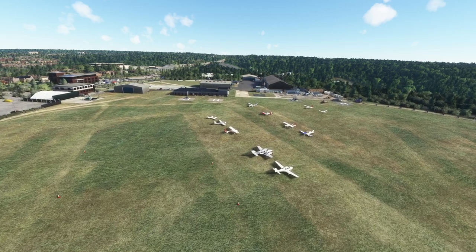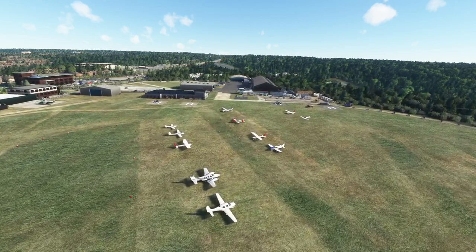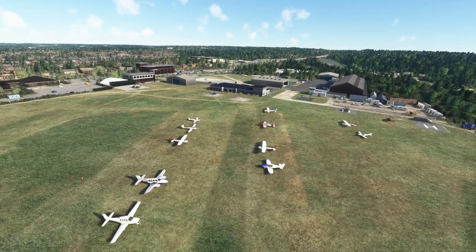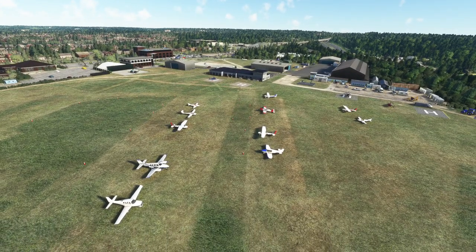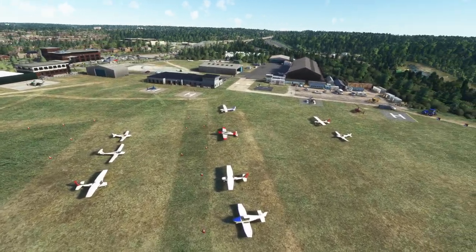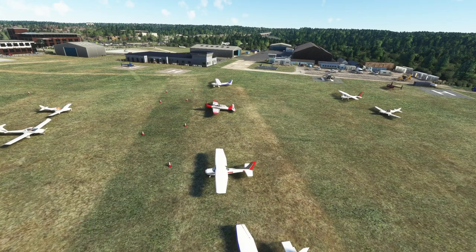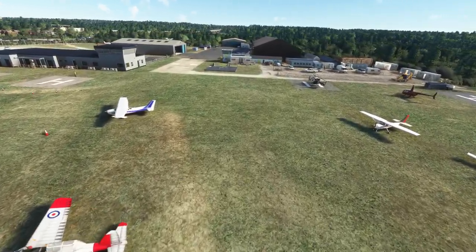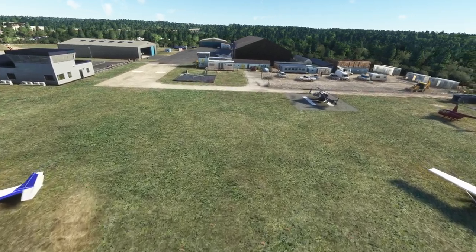I'm going nice and slow in drone mode to soak in all of this detail. Right there — that could be my thumbnail, because that is just gorgeous, especially with the sun behind us. We've got a Chipmunk there, very nice indeed. We'll just head to the control tower here and check out the visuals.